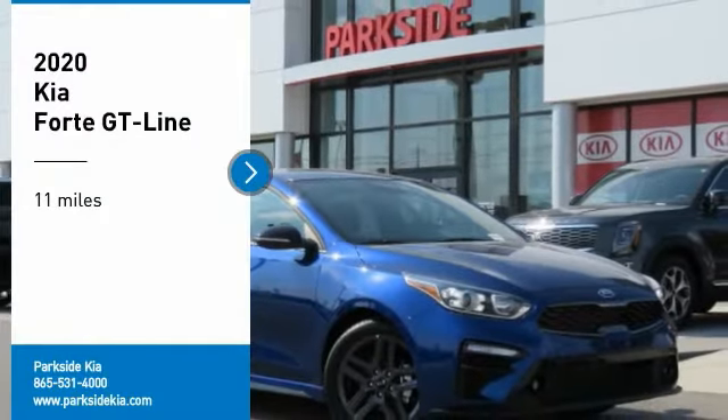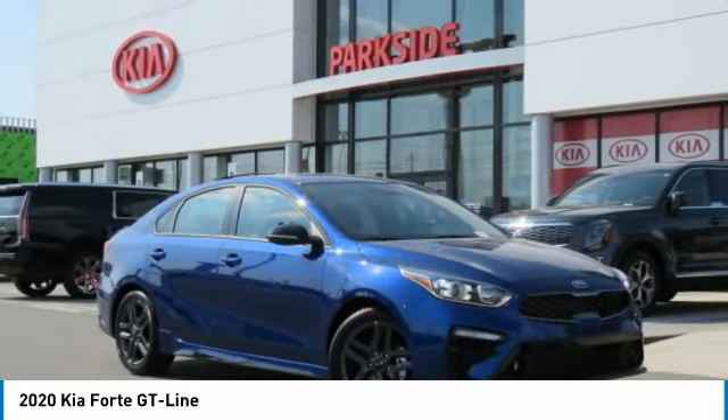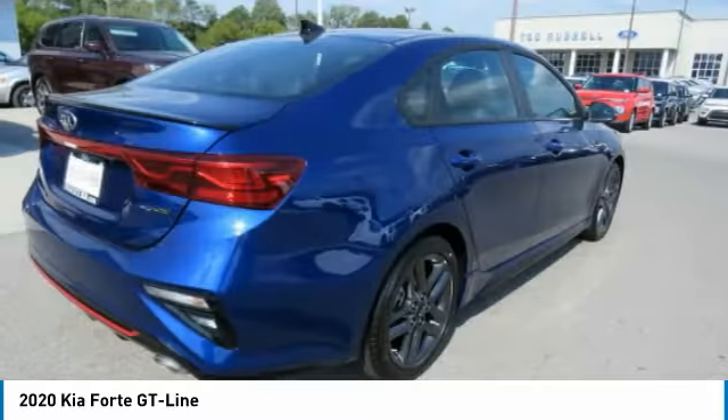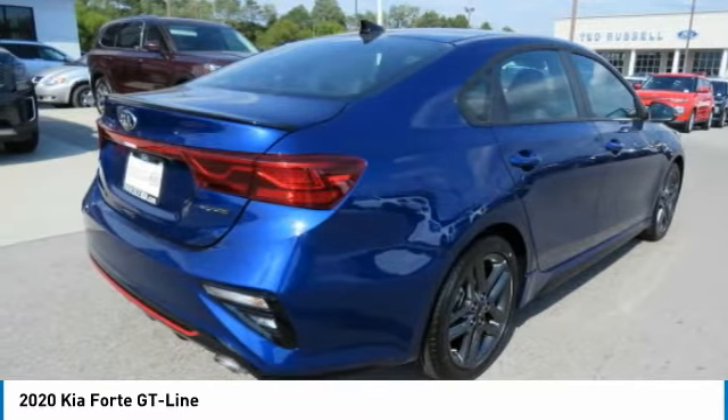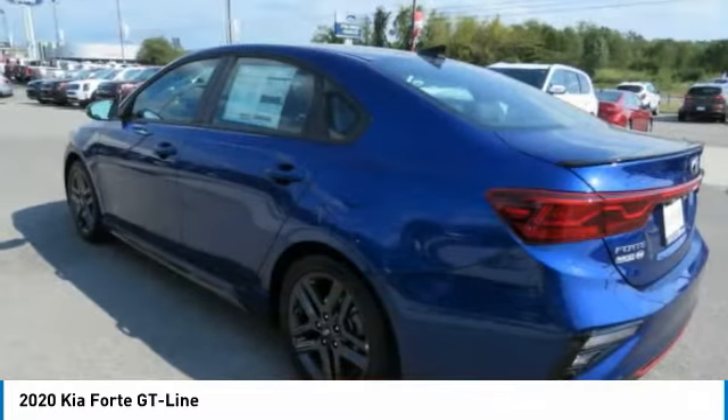We are pleased to show you the 2020 Forte. If you're looking for a trendy and feature-laden compact sedan, the Kia Forte is for you. It offers an exceptional combination of innovative design, high-quality engineering, and outstanding value.